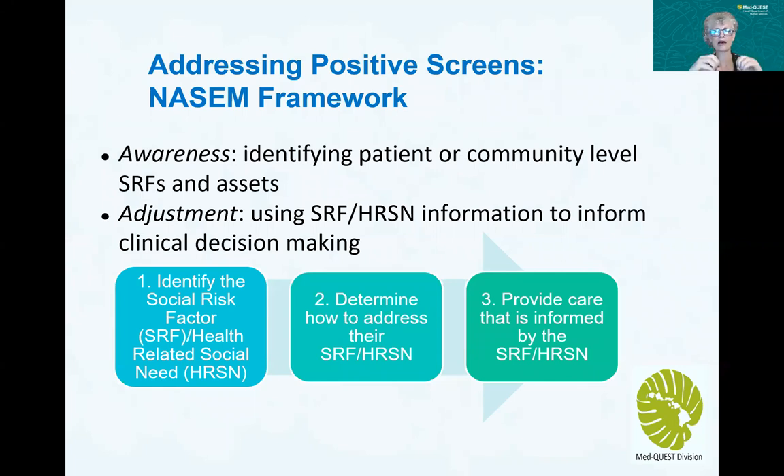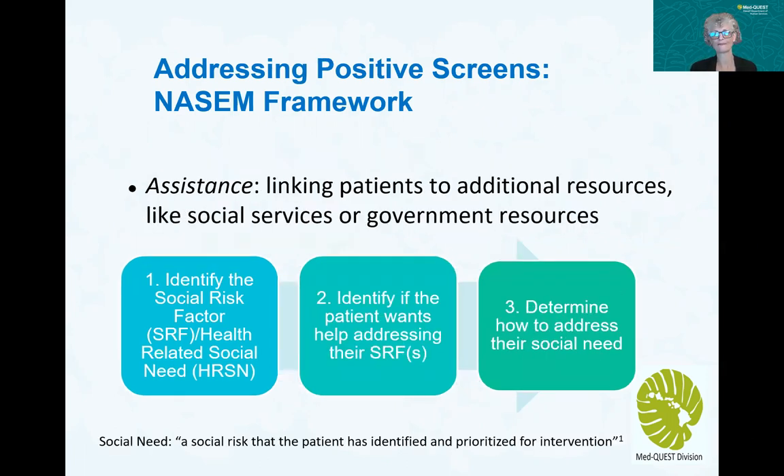To drill down further: first there's gaining awareness, where you might be doing screening to understand aspects about that person. Then if you're making an adjustment, you're using that social risk factor to help change or address clinical decision making. If you're providing assistance, you're doing your awareness and screening, and then linking those individuals to additional resources to help address their social needs.